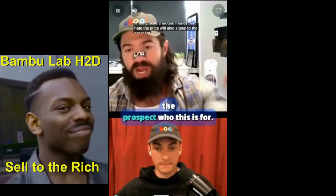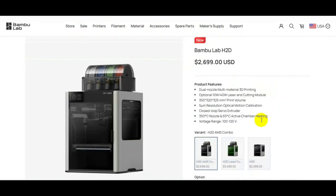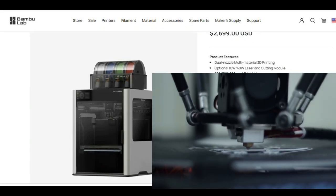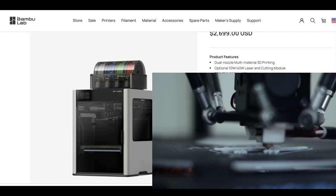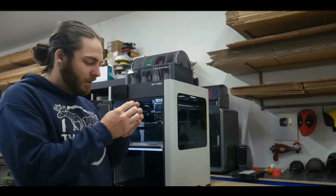All 3D printers have the same problem — layer lines. There isn't any printer that produces dramatically better results than another. They all print similarly, some print worse, some print better. At $2,700, I don't think the quality is going to be off the charts. It's going to be very similar to what other printers are doing right now in the market. Quality is decent.